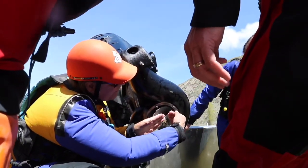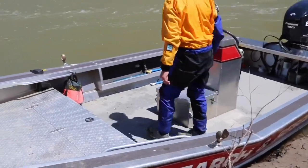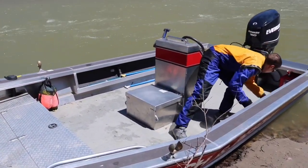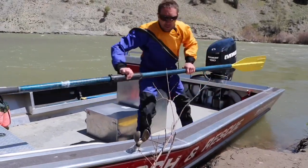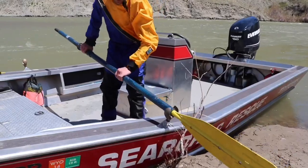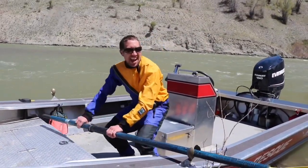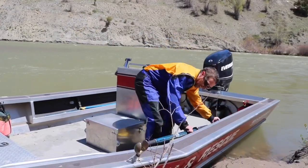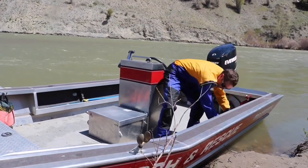If the motor dies, which happens from time to time, we have these oar locks where we can mount our oars. We put the oars in the oar locks and we can row ourselves down the river. That's kind of a last resort if we're rowing ourselves in this giant boat — this boat is quite heavy.